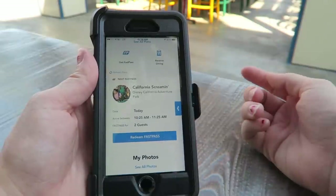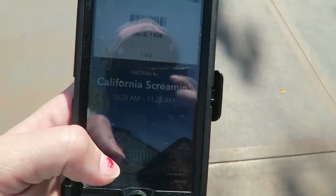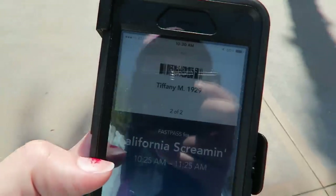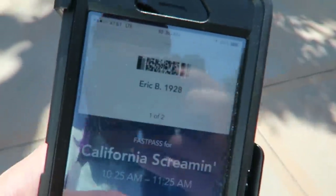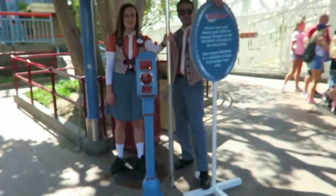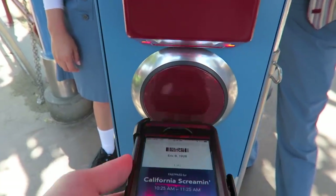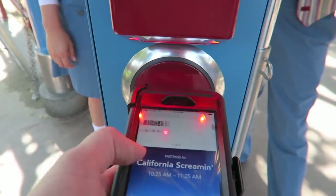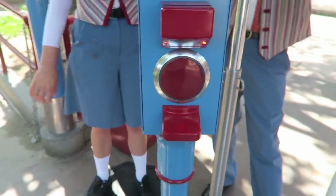We're outside of California Screaming, so we'll click Redeem and here is one barcode and two barcodes for every member of our party. Let's go scan these at the new fancy kiosks. Just got off Screaming!